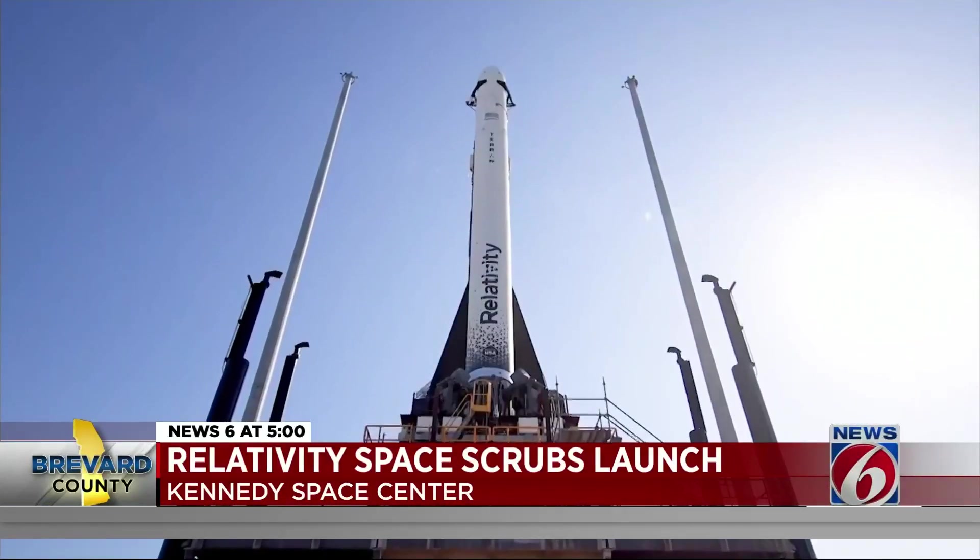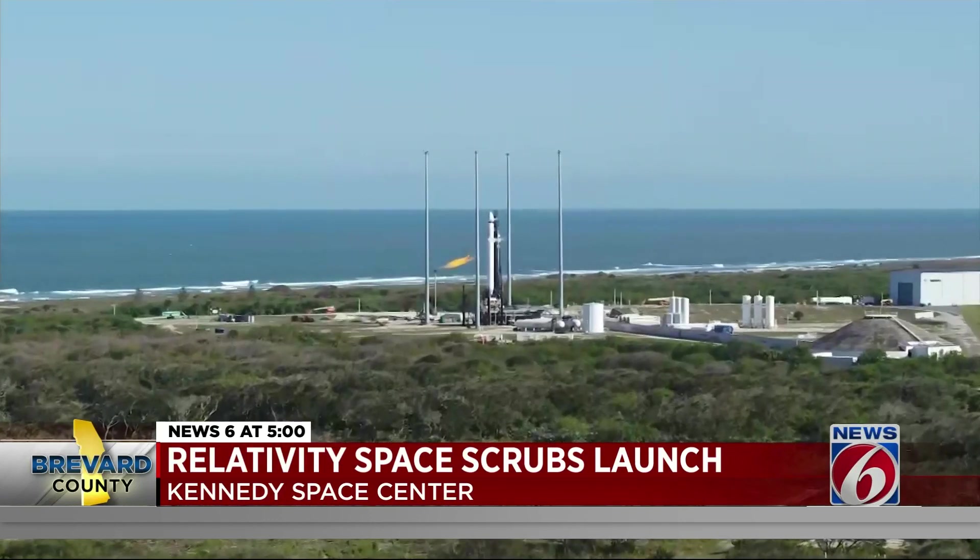It's got to save money in the long run, and the more money you save, the more launches you're going to do. The more technology you're going to develop — it's better for everybody. But for this Terran 1 rocket, it's all about just getting it off the pad.